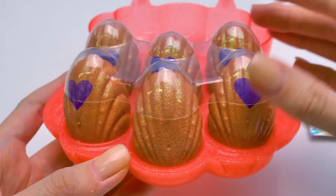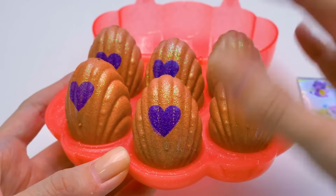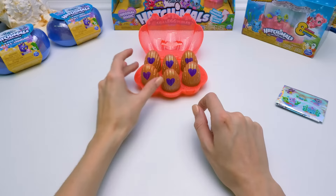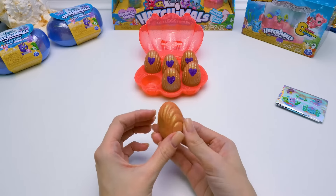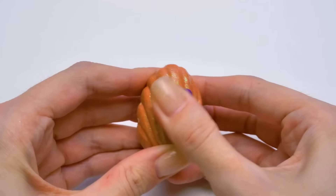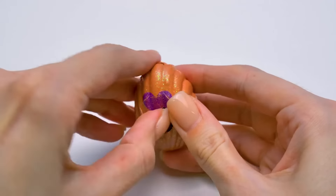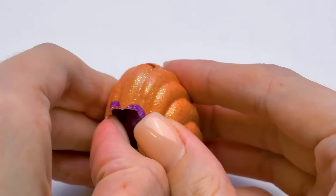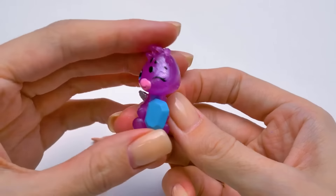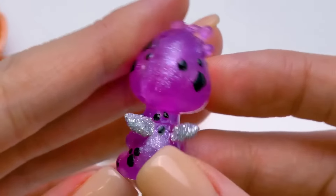Whoa! Look at these cuties! Hey buddy, are you offended? Turn to us! Yeah, that's better. Which should I take? I choose this one! Look, it's so beautiful! Let's find out who's inside. Opening the first Hatchimal is always so exciting! Knock knock! I can see someone! Who is this? It's a giraffe! It has silver magic wings on its back!